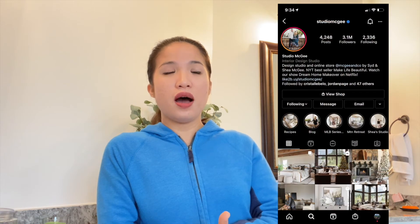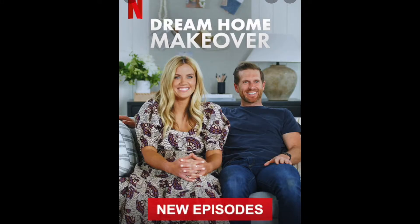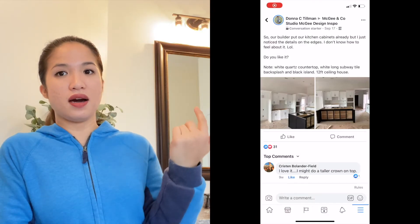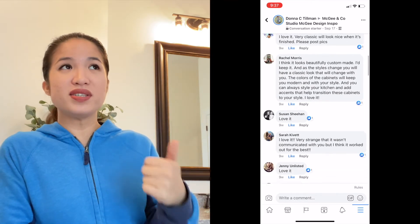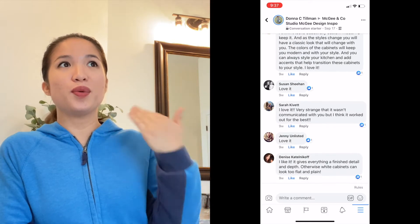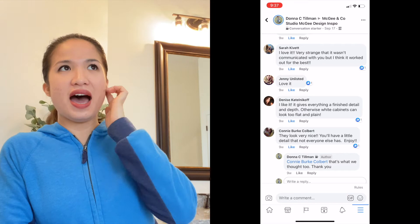It wasn't the usual cabinets I always see in houses. So what I did first was take a picture and post it in a Studio McGee fan group — I've mentioned before that I'm a fan of Studio McGee, the interior design show on Netflix called Dream Home Makeover. I also follow them on Instagram. I posted it in the fan group asking what people thought.